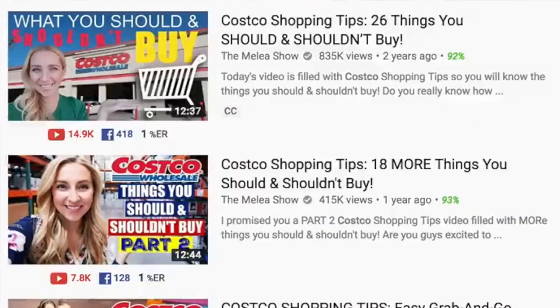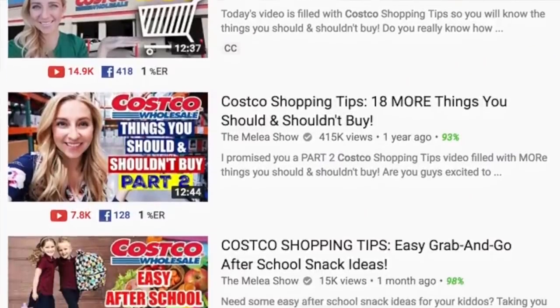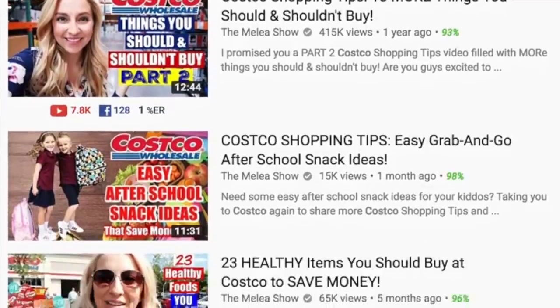Before we get started, if you're brand new to my channel don't forget to subscribe so you don't miss more Costco shopping tips videos. I have a few that will help you know the things you should and shouldn't buy at Costco and what things are a great deal to buy over the holidays. Make sure you subscribe, and if you're brand new don't forget to like this video so I know if I should do more of these in the future.